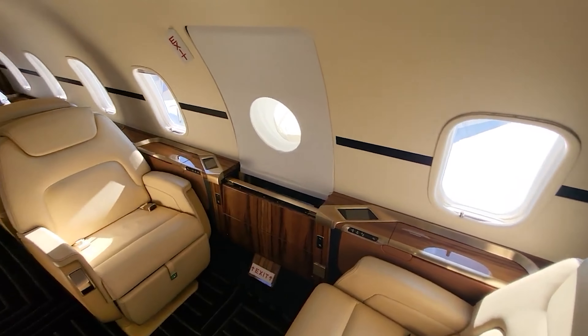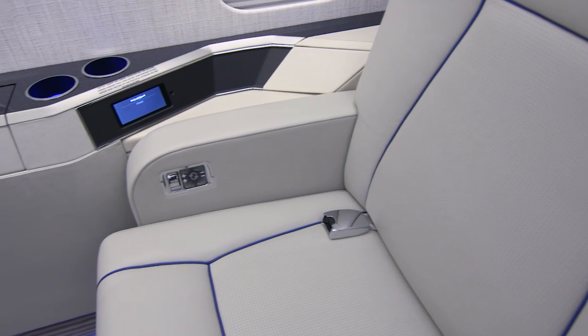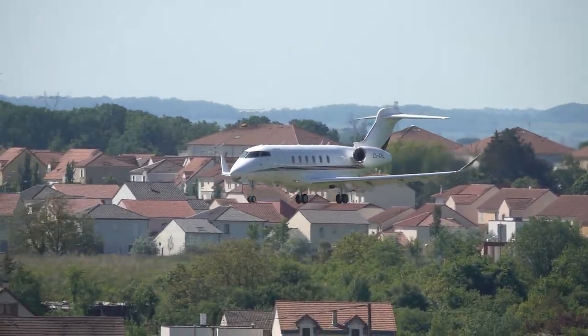If you enjoyed learning about this incredible aircraft, don't forget to like, subscribe, and hit the bell so you don't miss out on our future content. Let us know in the comments if you would fly on this jet. Thanks for watching, and see you next time.